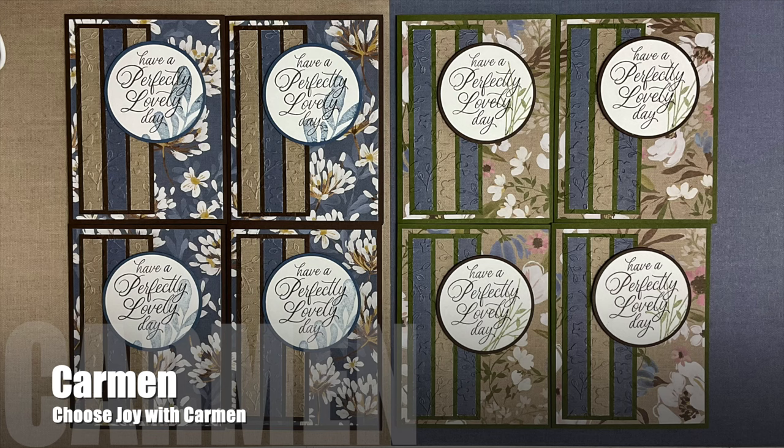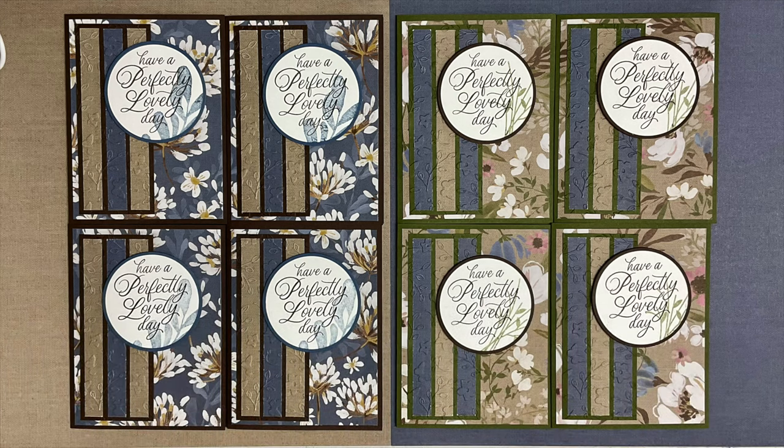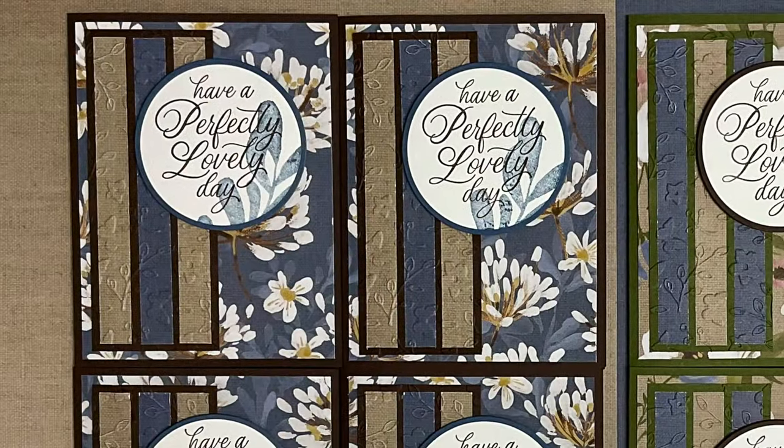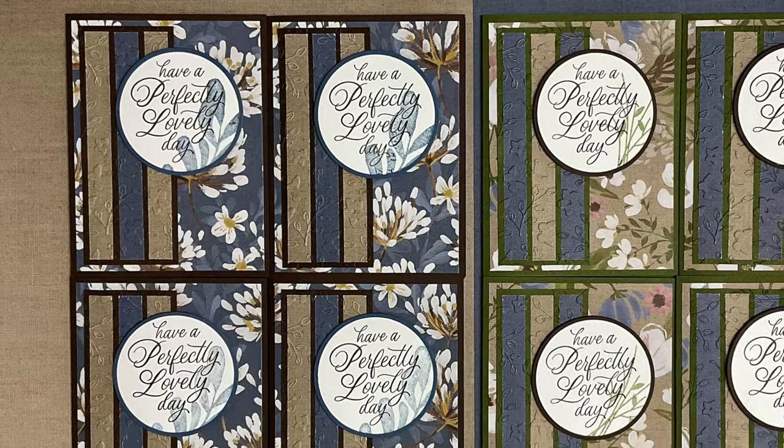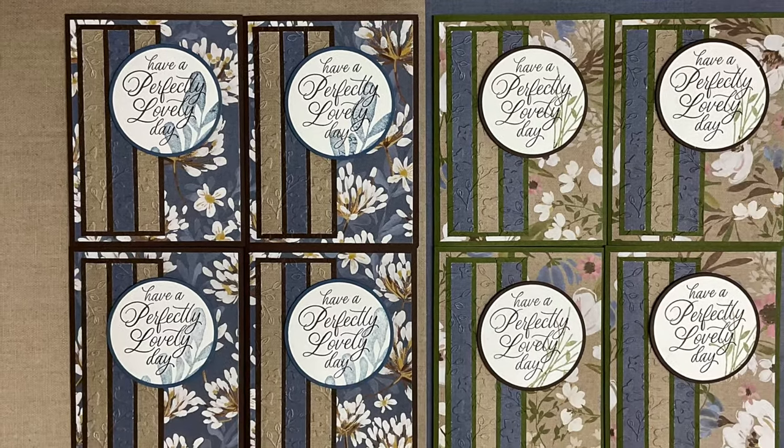Carmen of the Choose Joy with Carmen channel created this perfectly lovely set of cards. I really like how she embossed the skinny strips and made them out of different colors of coordinating card stocks.